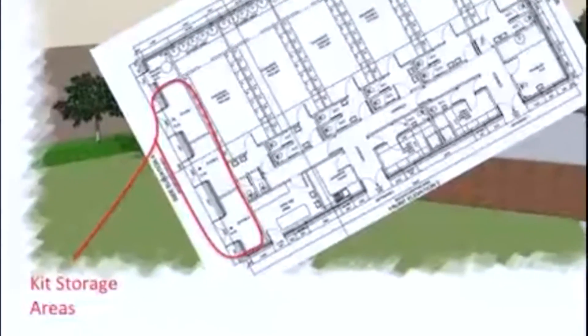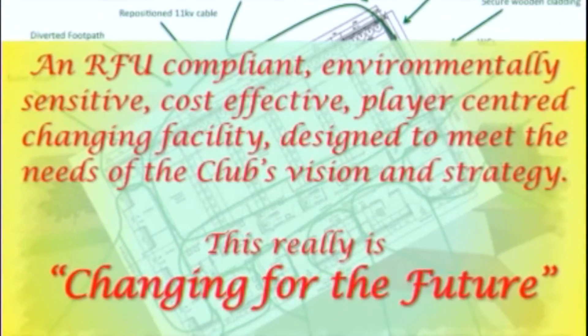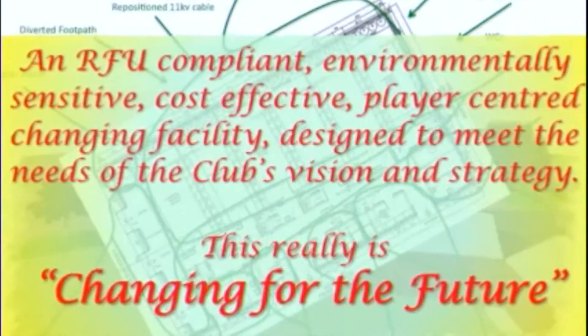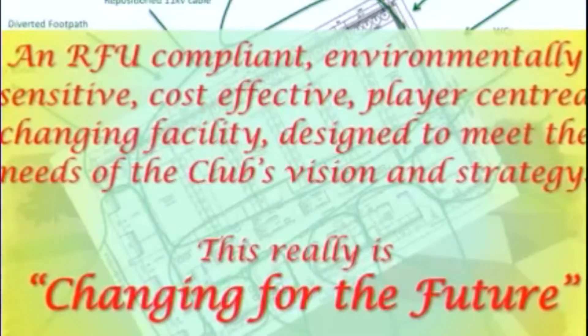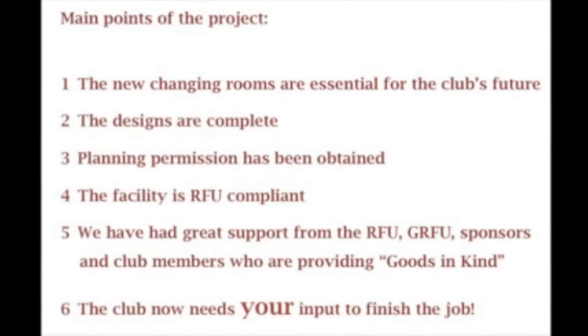In addition, the new changing room facilities will allow us to move on to phase two of our social spaces plans. We'll be able to expand the social space to better meet the needs of our membership, utilising the old changing room buildings. As you can see, the 'Changing for the Future' plans have been developed to be RFU compliant, environmentally sensitive, cost effective, player centric, and designed to meet the needs of the club's vision and strategy.